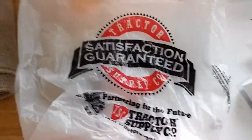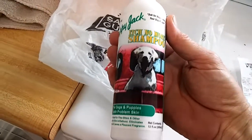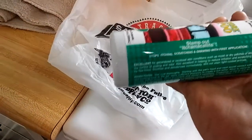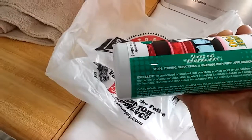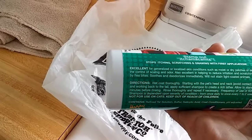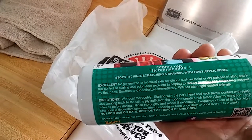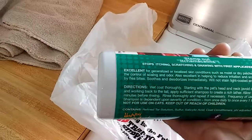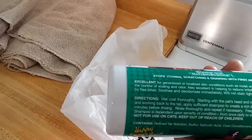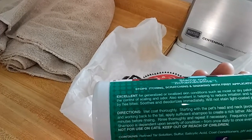I went to Tractor Supply Company and got this Happy Jack Itch No More Shampoo for dogs and puppies with problem skin. Stamp out itching. Stops itching, scratching and gnawing at first application. For generalized and localized skin conditions such as moist or dry patches of skin and control of skin odor. Also excellent in helping reduce irritation and scratching caused by flea bites. Soothes and deodorizes immediately. Will not stain light colored animals.